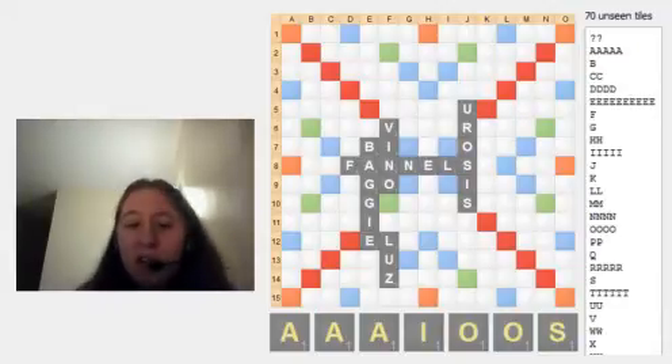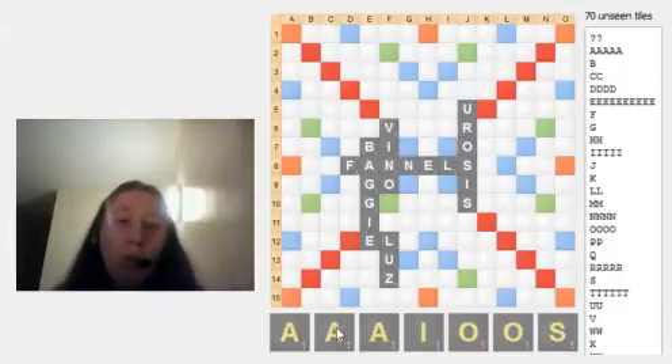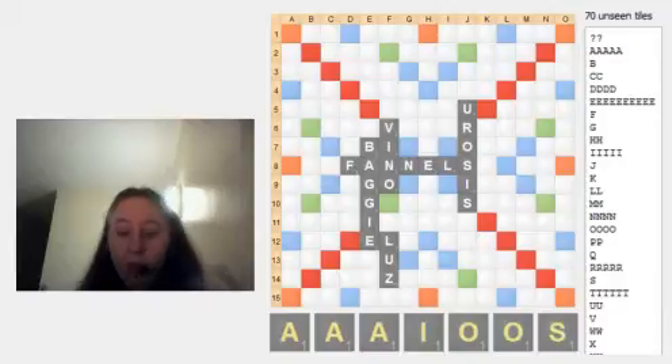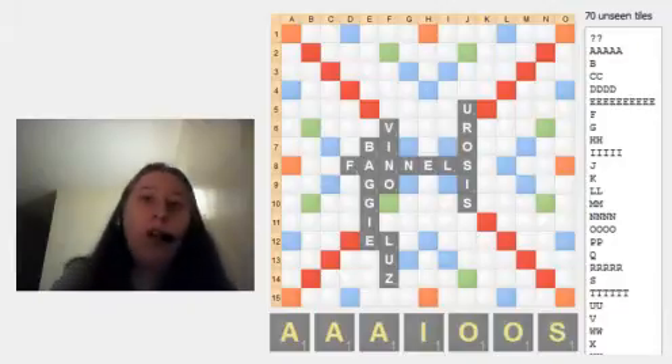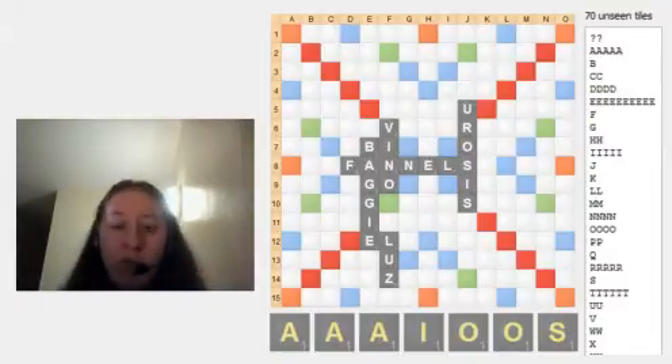So if we're thinking about exchanging tiles here, we have to think about what we're leaving as well on the rack. So if we're exchanging tiles from this rack, what are we going to first of all look to get rid of? We're going to look to get rid of all the clunky letters, all the duplicates — the stuff that we don't want on our rack.